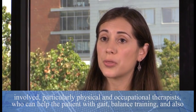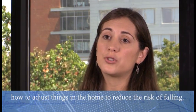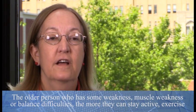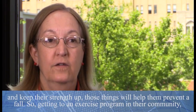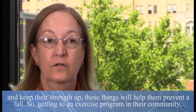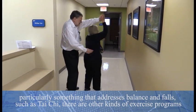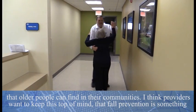If you uncover a problem with dual tasking and feel the person is at high risk of falling, it's important to evaluate them for any underlying cause, such as a medication issue or a medical problem like diabetes or something that can affect the muscles. It's also important to get other professionals involved, particularly physical and occupational therapists, who can help with gait, balance training, and how to adjust things in the home to reduce fall risk. The more older persons with weakness or balance difficulties can stay active, exercise, and keep their strength up, the more they can prevent a fall. Getting into an exercise program in the community, particularly something that addresses balance and falls such as Tai Chi, is very beneficial.